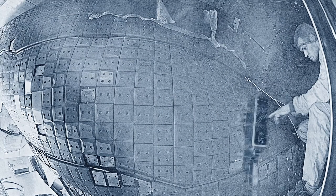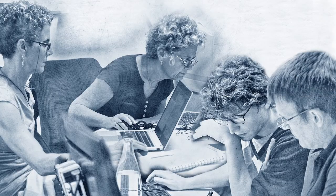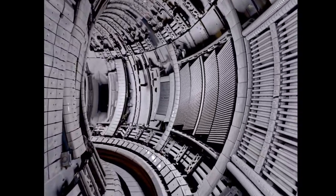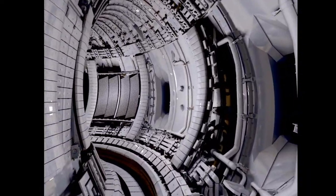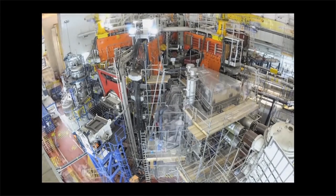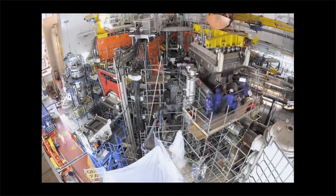Eurofusion's work is structured around the roadmap to the realization of fusion energy, which lays out how fusion researchers across Europe can work on one common program of achieving fusion electricity. Over 300 scientists from all over Europe work on JET, the Joint European Torus — Eurofusion's flagship device and the largest tokamak in the world today. It is the only fusion machine capable of operating with deuterium and tritium, the fusion fuel of the future.